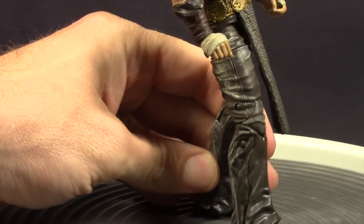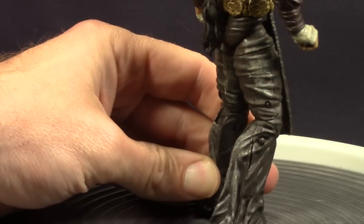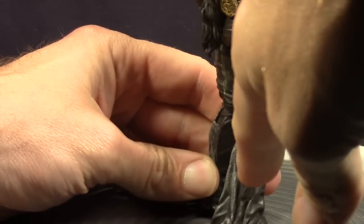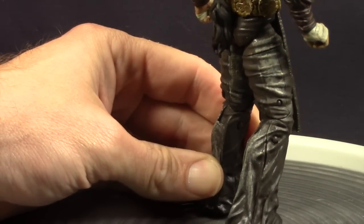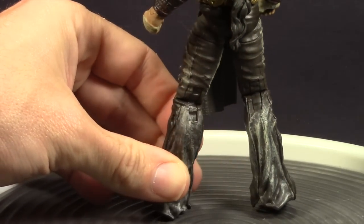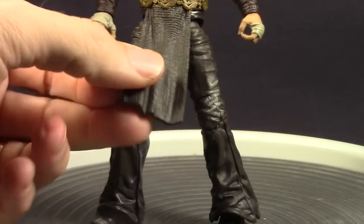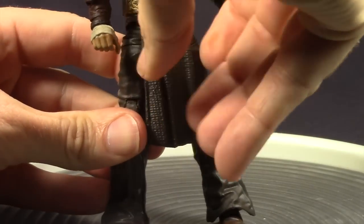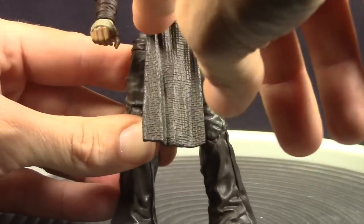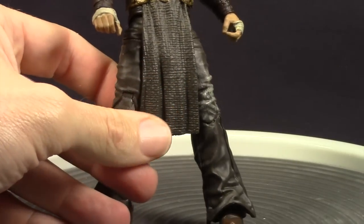He's also got some nice detailing and wash work on the pants. The pants are a dark brown, but then there's a white wash — I don't know if it's supposed to be dust or sand from riding around — but it looks pretty good. He's got a skirt piece that comes down attached to the piece that goes around his stomach, and again that's a flexible piece. There's nice sculpting on that to give it some texture.